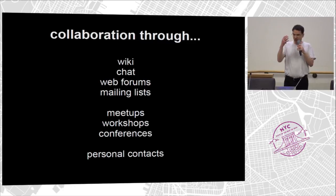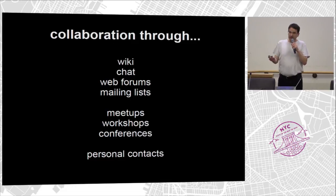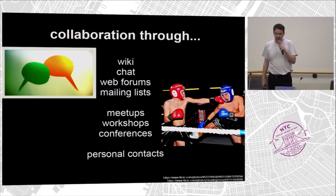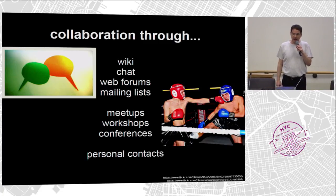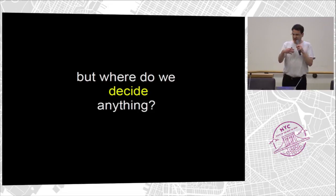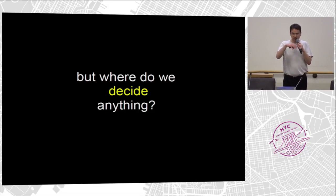There's all this collaboration going on — there's wikis, chats, forums, meetups, conferences like this where the people meet. But mostly they talk, and sometimes they fight. But how do they decide anything? How do they turn the discussions that they have into a global whole?